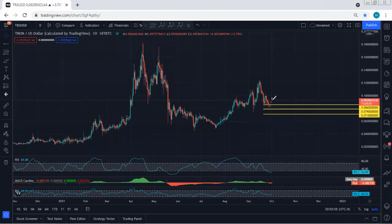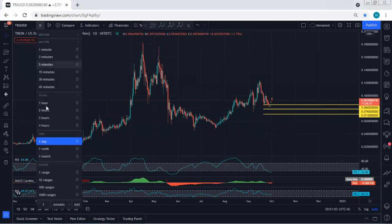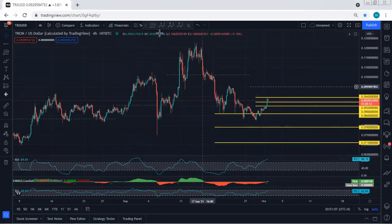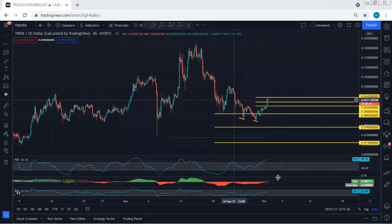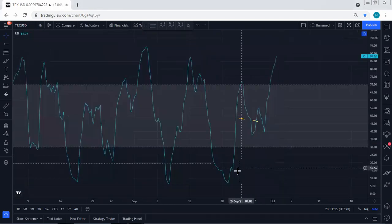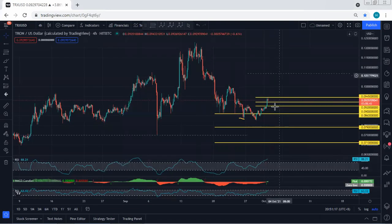The only thing we want to see now is whether we can look for continuation or not. Moving to the four hour chart again, referring to the indicators - if we put this low relative to the previous one and refer to the indicators, we had a divergence. That's why I always keep highlighting: if we get any opportunity for buy, we will take it.